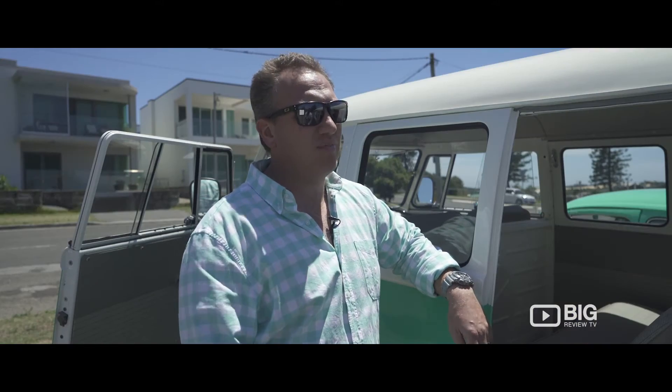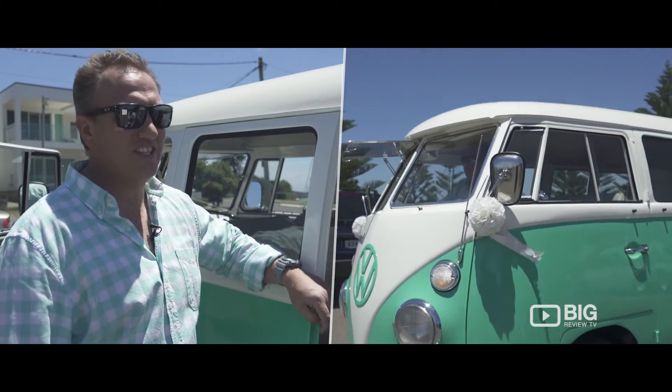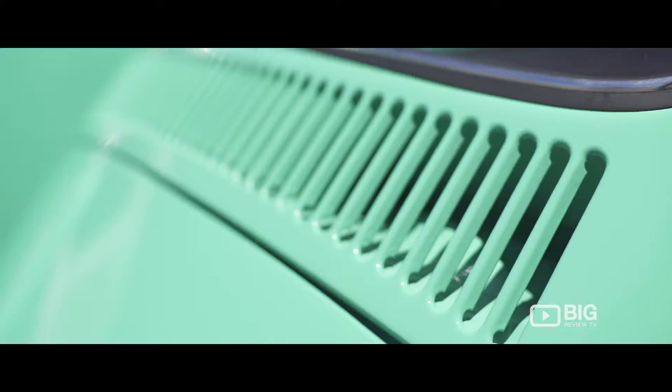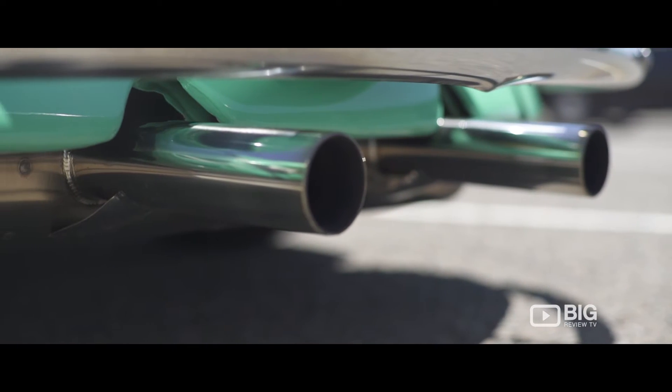My name's Adam from V-Dub Weddings and this is our first car. It's the 1964 split-screen combi. It just became available for sale and Dad and I sort of thought we'd jump on it, ended up doing a resto on it and loved the way it turned out.